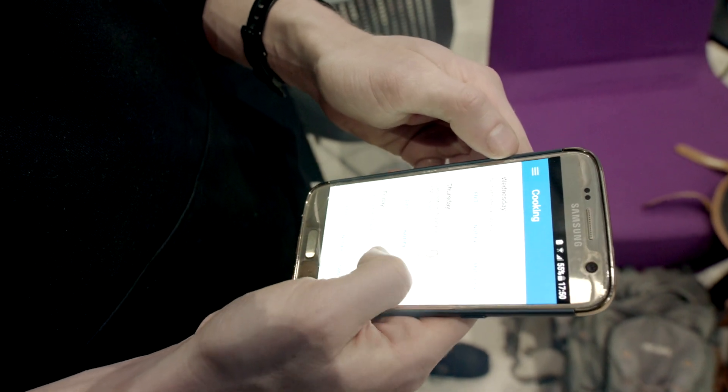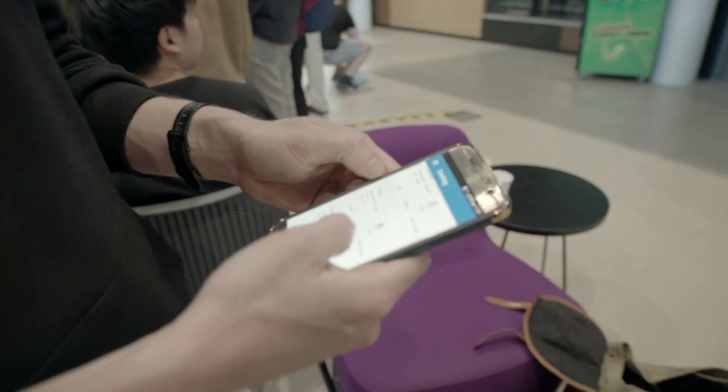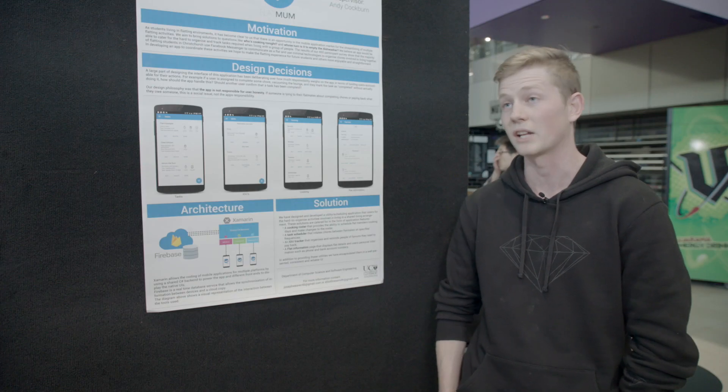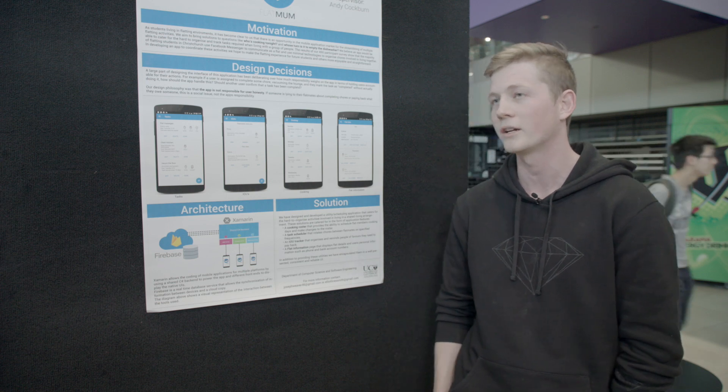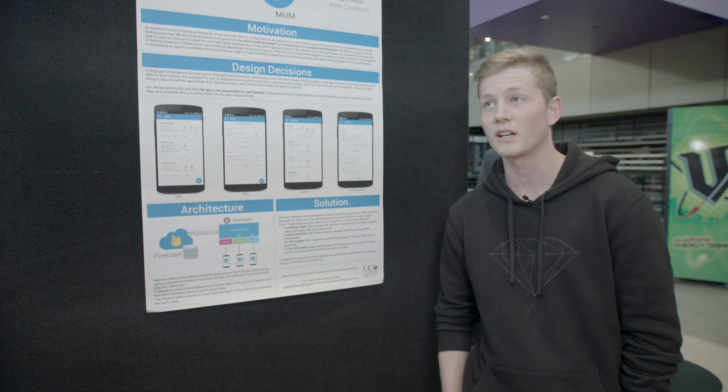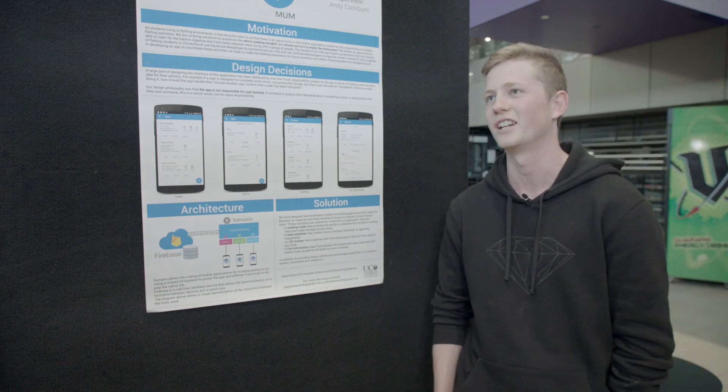One of the hardest things was actually getting off the ground because it was a new language and we were using a new technology with cross-platform development in a new environment, so it was a little hard to get going at first. But once we got going that was all smooth sailing. The next plan is to create the iOS side so we can actually release it and get it out there to students who need it.